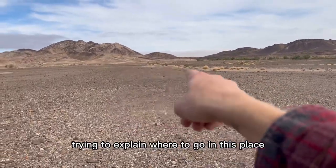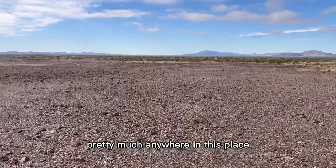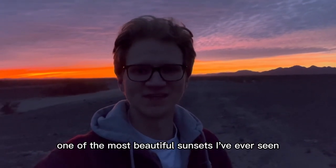Here's me trying to explain where to go in this place while not knowing that the wind is blowing directly into the microphone. But truthfully, you can find beautiful material pretty much anywhere in this place, and it's all on public land. This is seriously one of the most beautiful sunsets I've ever seen.